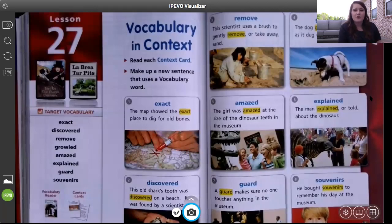Number five is amazed. The girl was amazed at the size of the dinosaur teeth in the museum. If you're amazed by something, that might mean that you're in awe — like, I can't believe it, that was amazing. That means that you were amazed.